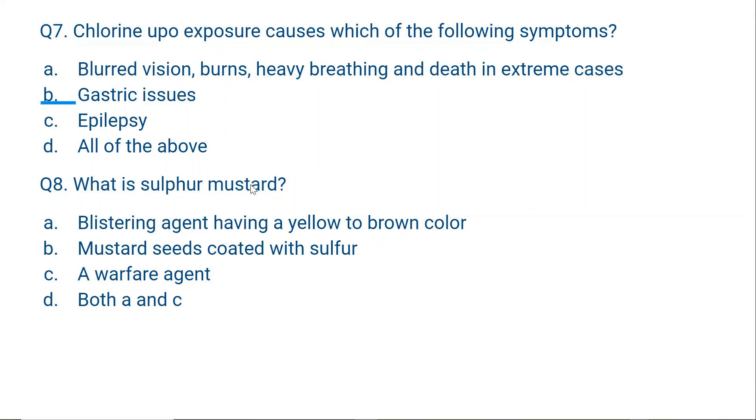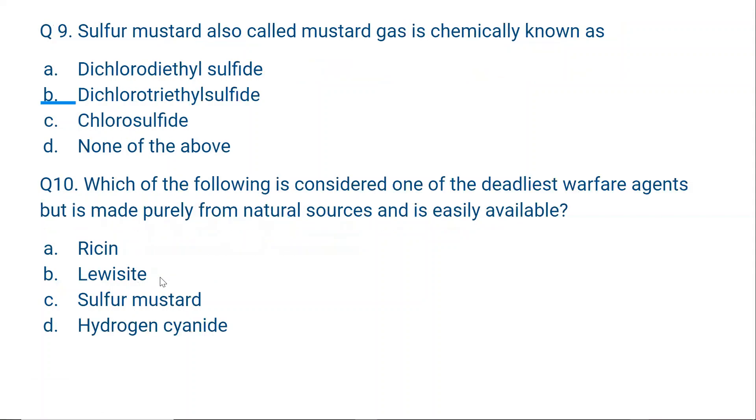Question number 8: What is sulfur mustard? A. A blistering agent having a yellow to brown color; B. Mustard seeds coated with sulfur; C. A warfare agent; D. Both A and C. The correct option is D — sulfur mustard is a blistering agent with a yellow to brown color, and it is a warfare agent. Question number 9: Sulfur mustard, also called mustard gas, is chemically known as dichloro diethyl sulfide.